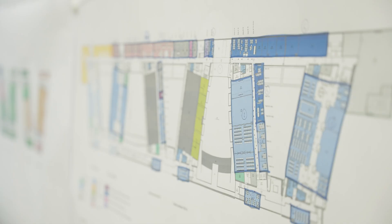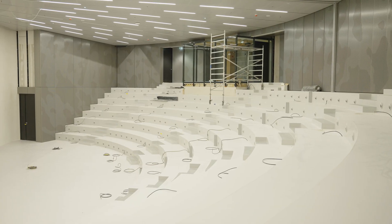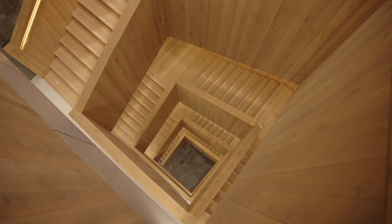I expect that the Feiring Hall building, with all its facilities, modern teaching labs and teaching spaces, will contribute to a great extent in attracting talented researchers and students.